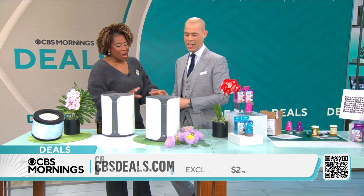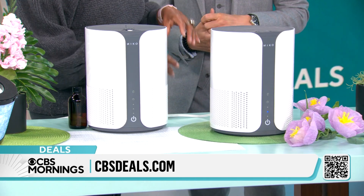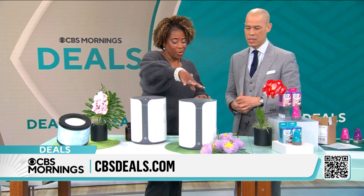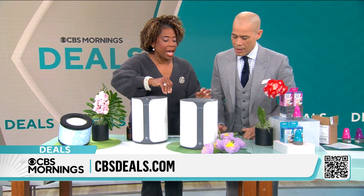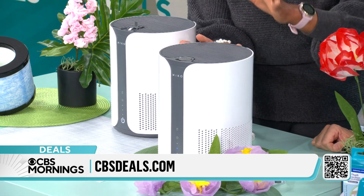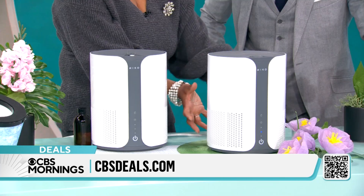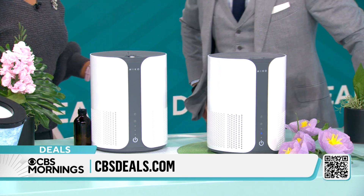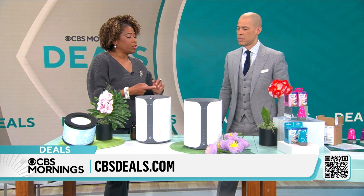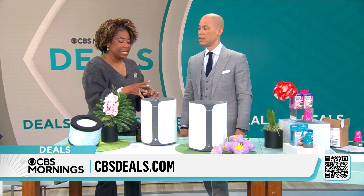Up next, the Miko Air Purifier with oil diffuser. Pollen is in the air right now, and I love it because it can do so many things in a small area. This one covers 400 square feet. It has a small footprint — it's stylish and compact but a real workhorse. It's got 360-degree air intake, taking air from all around, and it goes through three different filters.